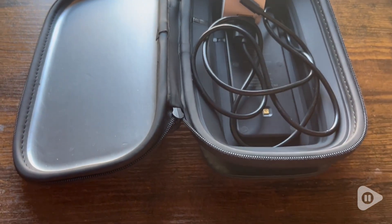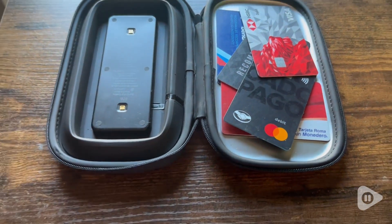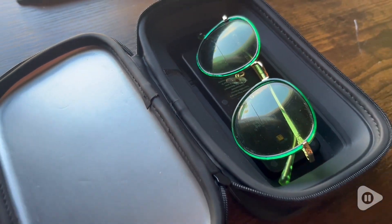It's the UV light HoMedics. You will love it. Having this device and just putting the stuff there overnight, when we go to bed, we just put it in there and then we zip it up.